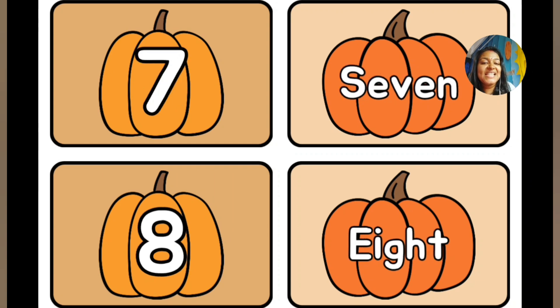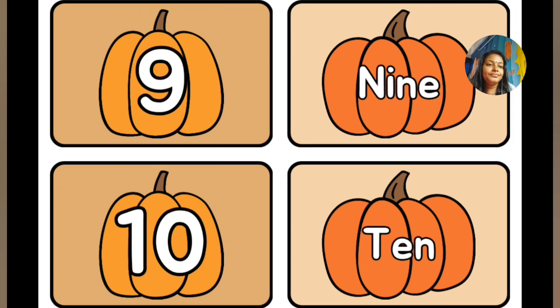Now comes number 7: S-E-V-E-N, 7. Now comes number 8: E-I-G-H-T, 8. Number 9: N-I-N-E, 9. Number 10: T-E-N, 10. Very good.